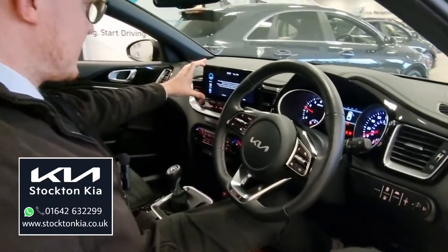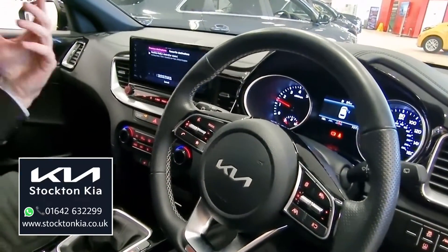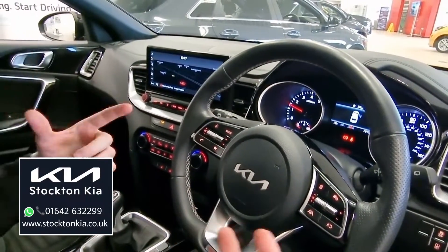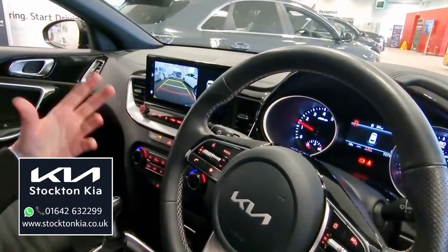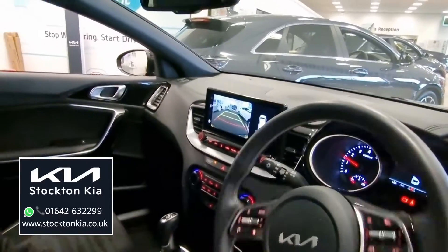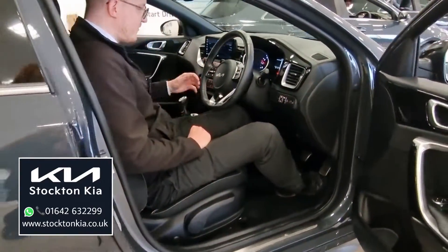You get this lovely touchscreen system that incorporates two driver profiles plus a guest profile, so you can tailor it to your own personal Bluetooth desires and radio station preferences — there's no arguments in that sense. It's a nice touchscreen system, really crystal clear and great to use. You've also got a coloured reversing camera system with parking lines, and rear sensors in the lower section of the bumper.